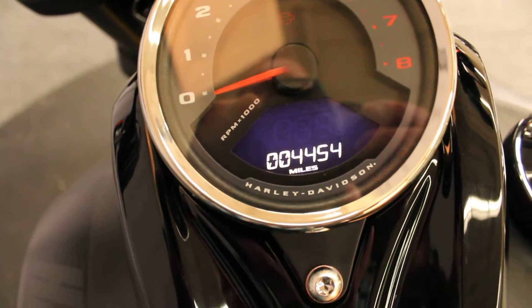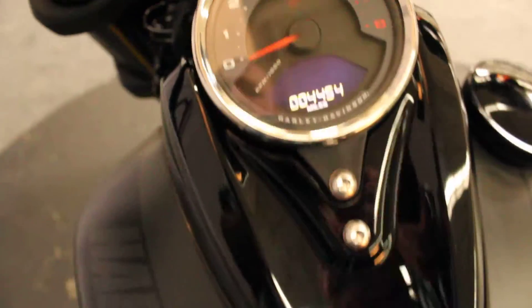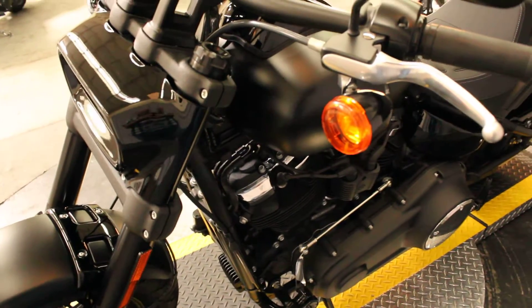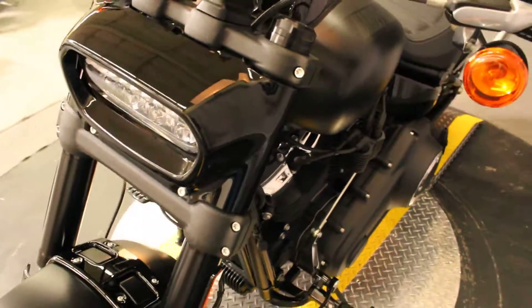Late model, 2018, low miles — 4,454 as of right now. The bike hasn't even really got hot yet. In impeccable condition.